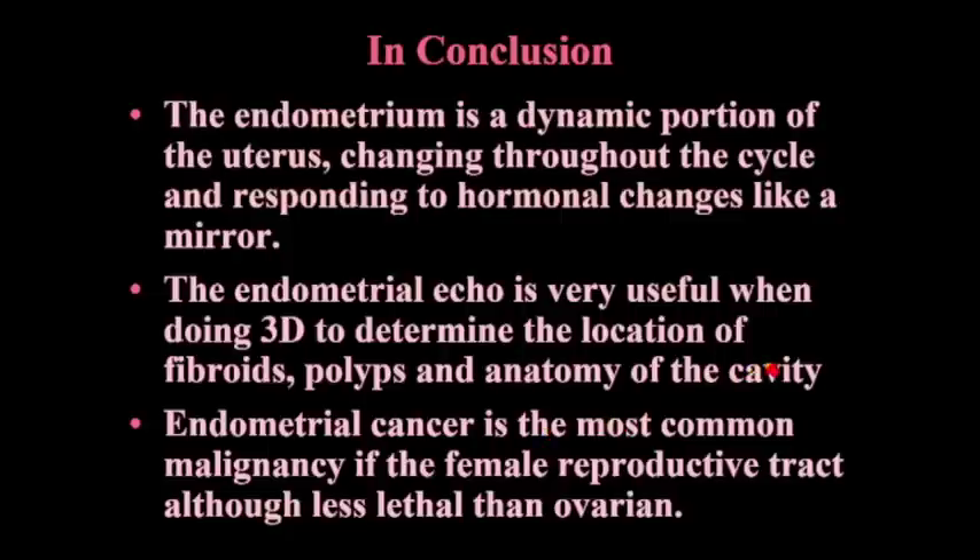The endometrium is a very dynamic portion of the uterus. It changes throughout the cycle and responds to hormonal changes like a mirror. 3D is very useful because you can manipulate it to make fibroids and polyps stand out. Endometrial cancer is the most common malignancy in the female reproductive tract. It's less lethal than ovarian cancer, which is why it gets less press, but it is the most common female cancer in the pelvis. Thank you very much for your attention.